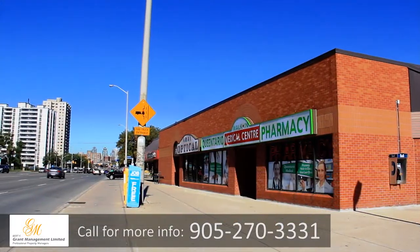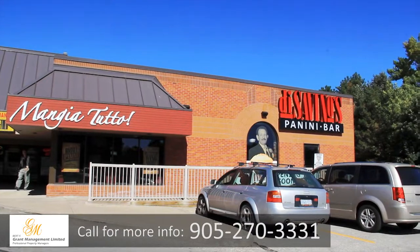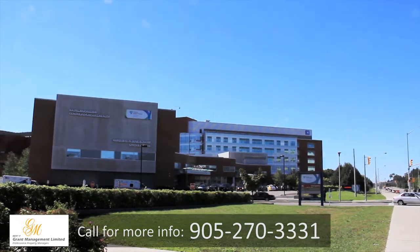From grocery stores to shopping plazas, banks, and even popular restaurants, everything is close by. Medical clinics, pharmacies, and the Trillium Hospital are all within walking distance from Westdale Apartments.